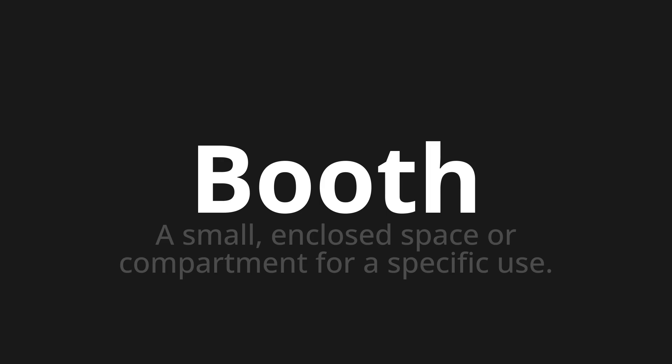Welcome to How to Pronounce. In today's video, we'll be focusing on a new word that you might find challenging or intriguing. So let's dive into today's word: Booth — which means a small enclosed space or compartment for a specific use.